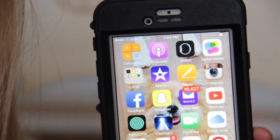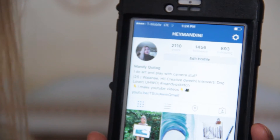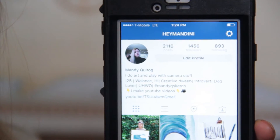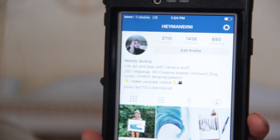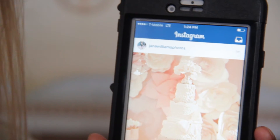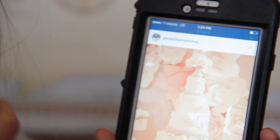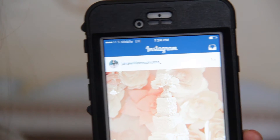The first app I'm going to share is Instagram. Of course I have Instagram — I'm pretty sure most of you have it too. You can follow me on Instagram at HeyMandini and you'll see a bunch of my stuff. I'm addicted to this app — I'm constantly on it and very active.